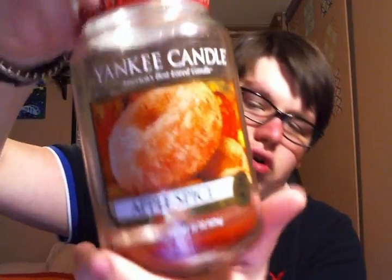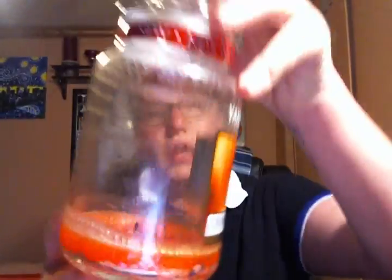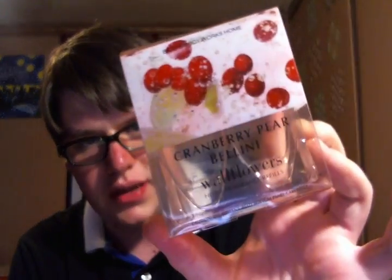I finished two Yankee Candles. I finished Apple Spice in the large jar — it burned very cleanly and super strong. It smells just like an apple cider donut. I also finished Orange Splash, which is a UK Yankee Candle in the large jar. It left a couple of little rings, but was a pretty clean-burning jar with an average scent. I also used up some Cranberry Parabellini wallflowers — I love their wallflowers.